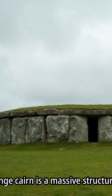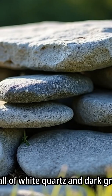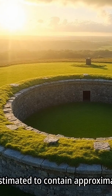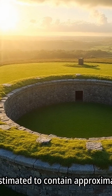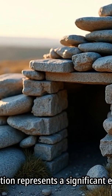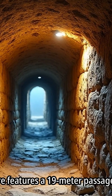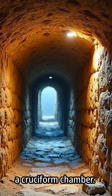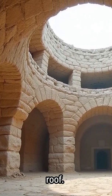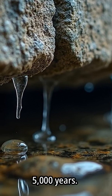The Newgrange Cairn is a massive structure built from stones and turf. A retaining wall of white quartz and dark granite cobbles holds the cairn in place. The cairn is estimated to contain approximately 200,000 tons of material, representing a significant engineering feat. The structure features a 19-meter passage leading to a cruciform chamber, whose design incorporates a corbelled vault roof. This roof has maintained a watertight seal for over 5,000 years.